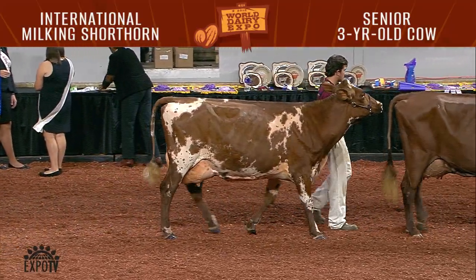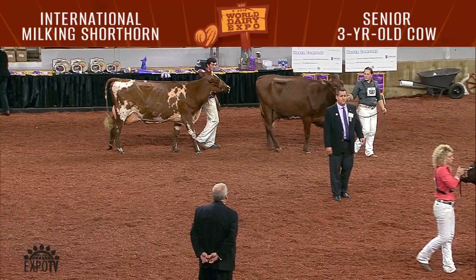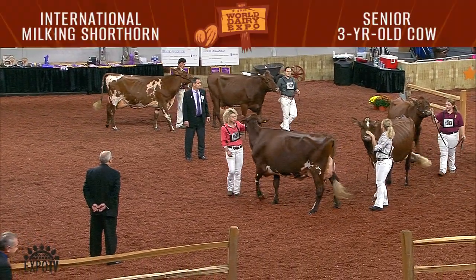Heavenly Cream Puff, shown by Jonathan Clark of Cornish, New Hampshire. 1578 was seventh and the second junior — MPS Famous Penny 211 EXP, shown by Clayton Schwenderman.